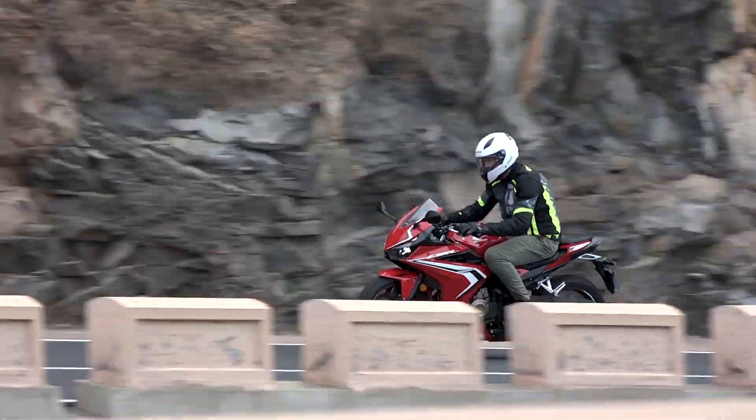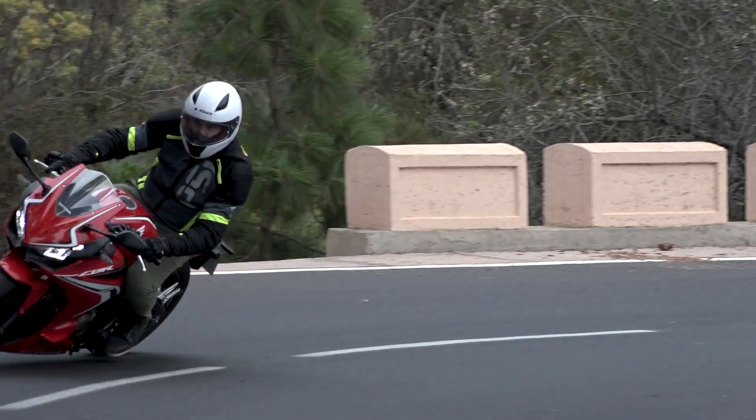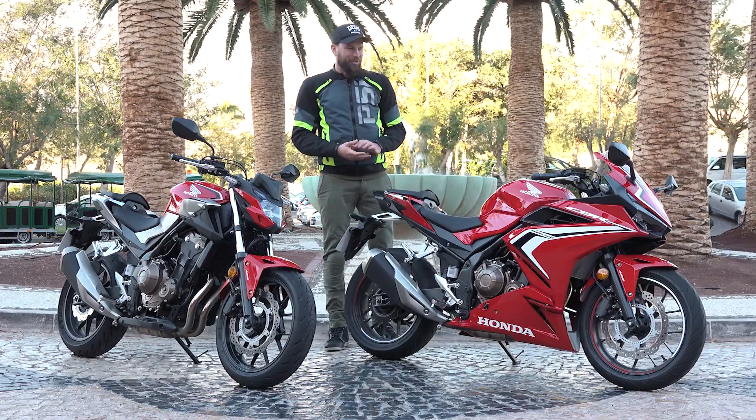What I really like is also the riding position. Even though I'm 195 centimeters tall, I can sit comfortably on the bike — maybe I don't look good, but it's like that on almost any bike.